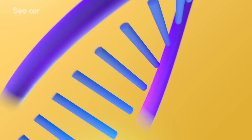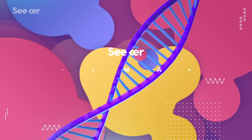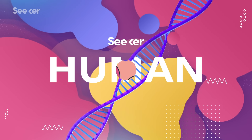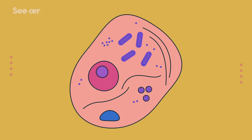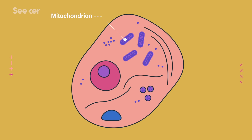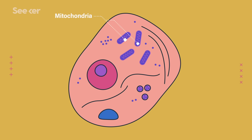Today we'll go over how this little powerhouse powers our cells, where it came from, and some new research that you probably didn't hear about back in your middle school textbook. Mitochondrion for singular, mitochondria for plural.